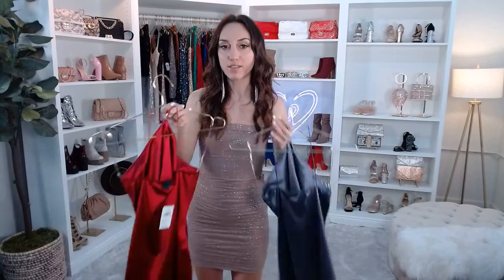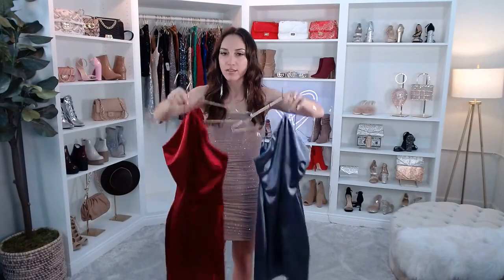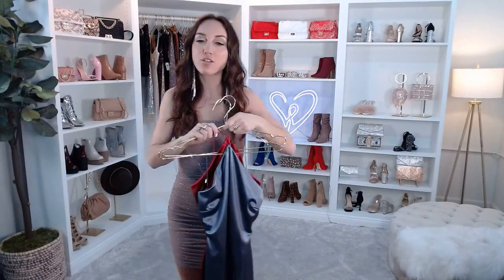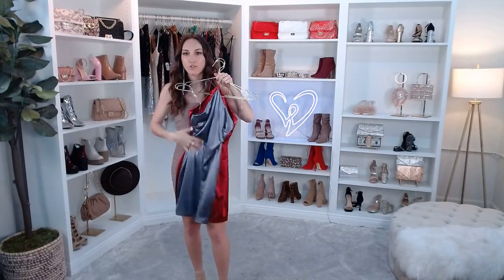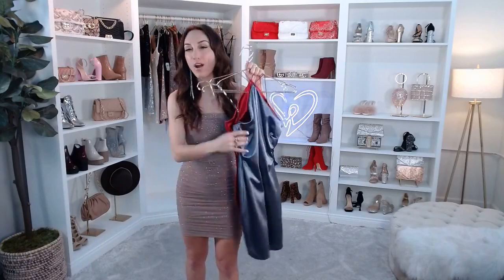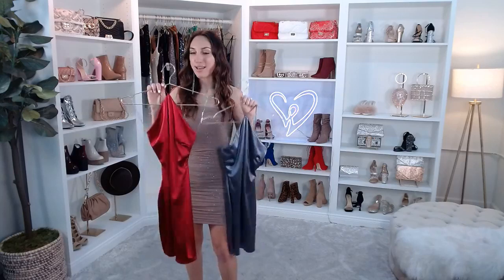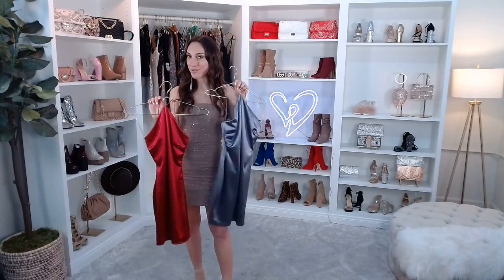It has that halter neck with bungee neck straps and a racer bust — think of your favorite racer back top in the back. It has a mini length silhouette and our satin-like fabric, which has a beautiful sheen. I love satin for the club. This is kind of like a short version of a formal dress. You don't always have to wear sequins or black at the club — you can definitely do a color and a fabric like this and still be glowing underneath the lights. The Sleek Moment Satin Halter Mini Dress: do you like the red or the slate? Let me know.